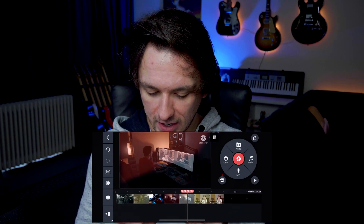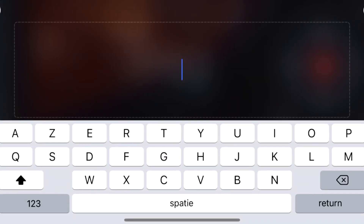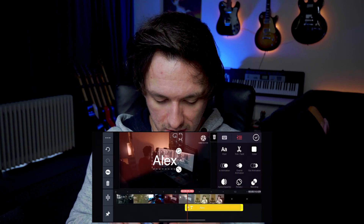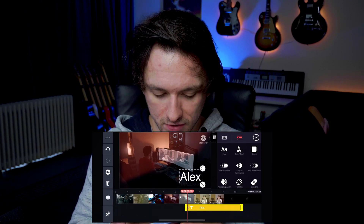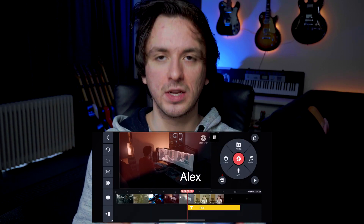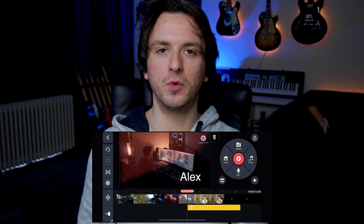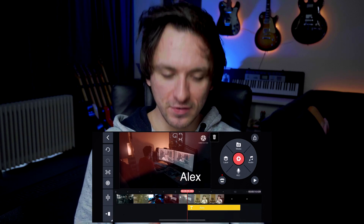KineMaster has audio, layers, recording, text, effects, stickers, and handwriting tools. If you click on text you can type anything you want, like your name, and position it or make it bigger on screen. It's really nice how you can edit videos on the go. I'm just showing about 5% of each app to keep this video relatively short.